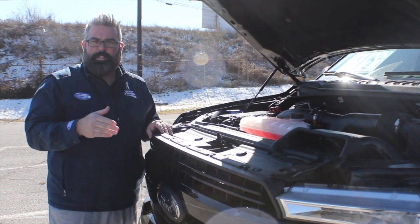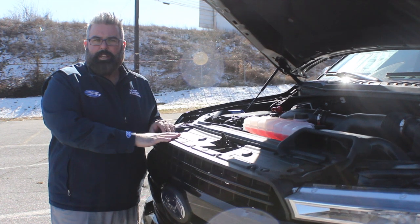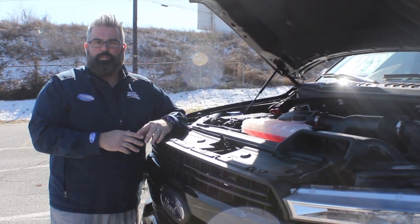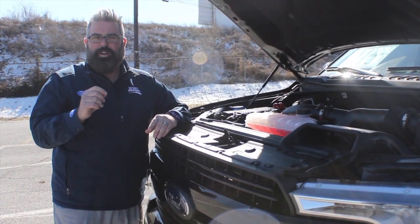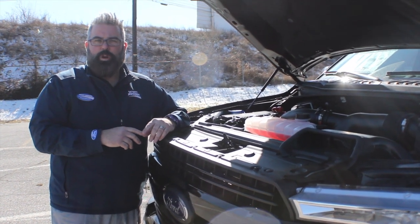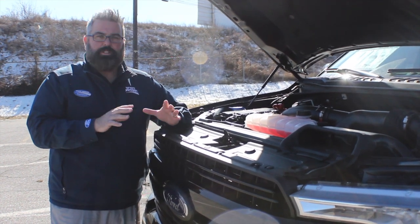If you want to do a custom build of a Badlander in a different color, let me know. You can call me at 844-214-6629, text me at 615-397-3331, or email me at Brock.Patterson@WyattJohnson.com. We appreciate you guys watching our videos.